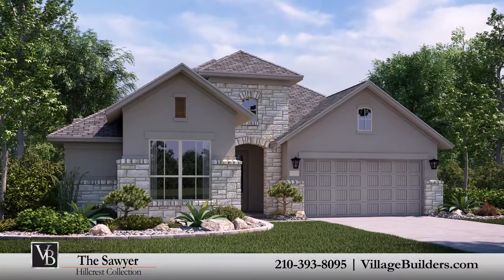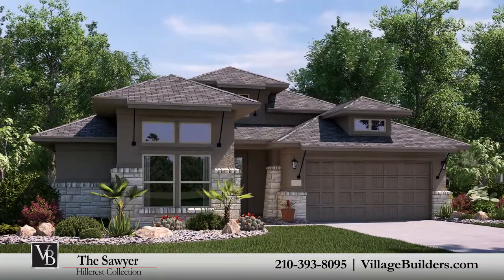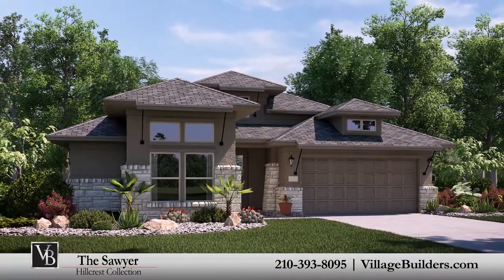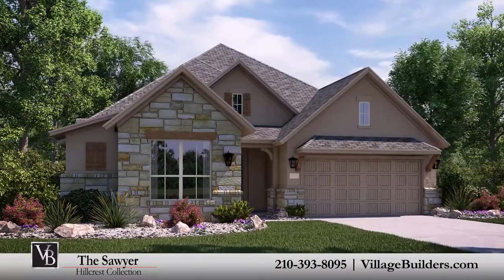Over the years, Village Builders has established invaluable relationships with some of the most celebrated providers of luxury home features and upgrades. Our designs include power smart homes, which are equipped with energy efficient technology.